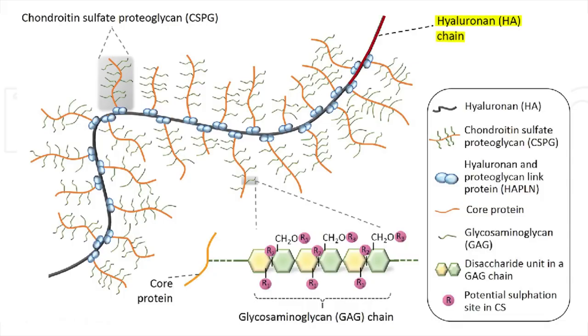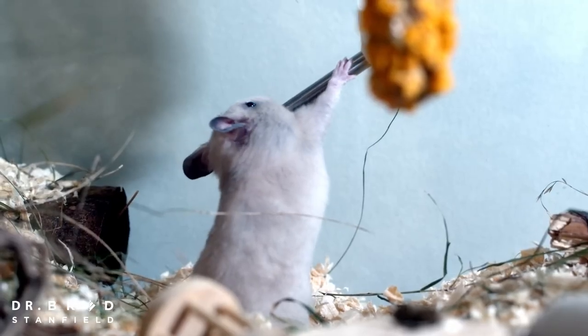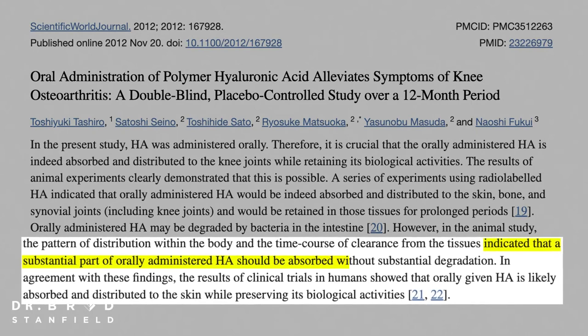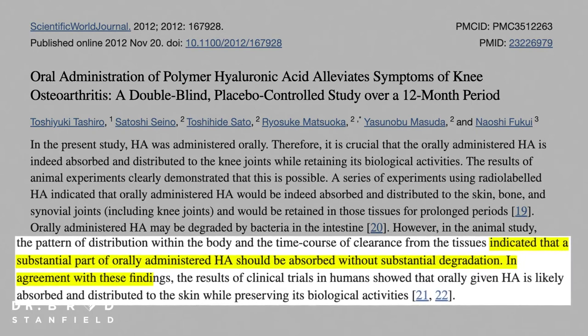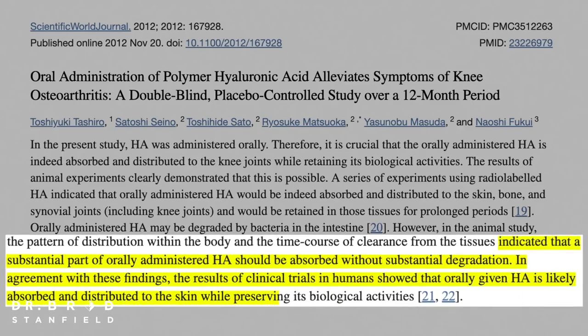It sounds great in theory, but hyaluronic acid is a really long molecule. So one valid criticism is: can we actually absorb hyaluronic acid supplements? Because surely the digestive system would break it down and it would be a complete waste of money. Well, surprisingly that's not the case. Multiple animal studies show that a substantial part of hyaluronic acid supplements are absorbed, and in agreement with those findings, multiple human clinical studies also show that it's absorbed.